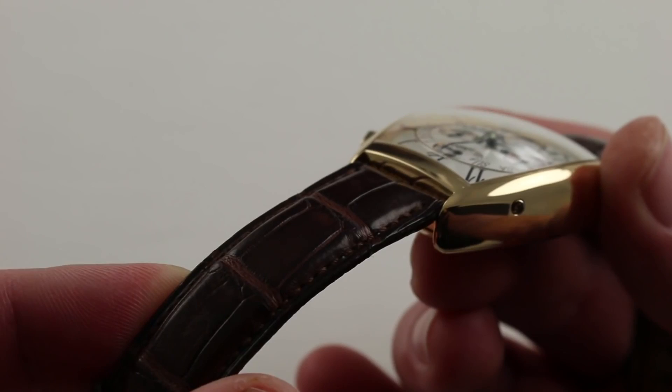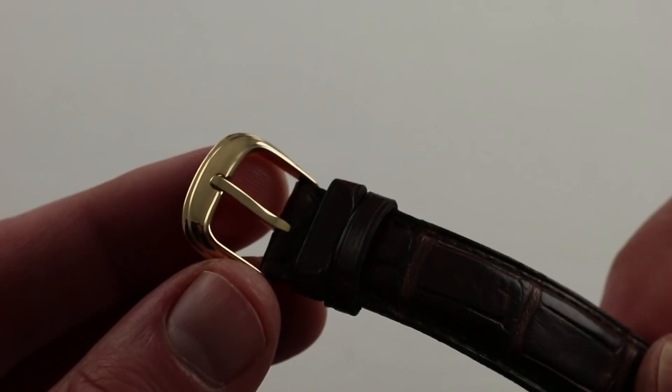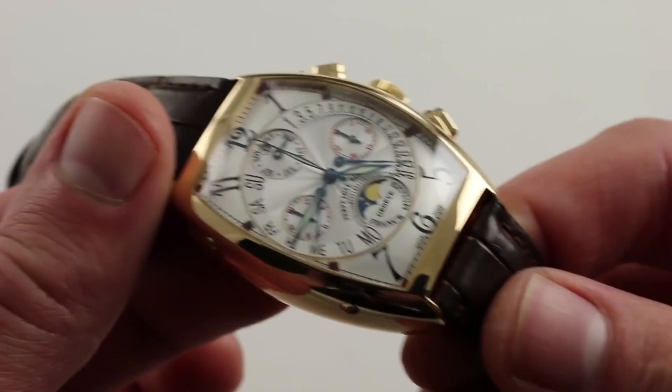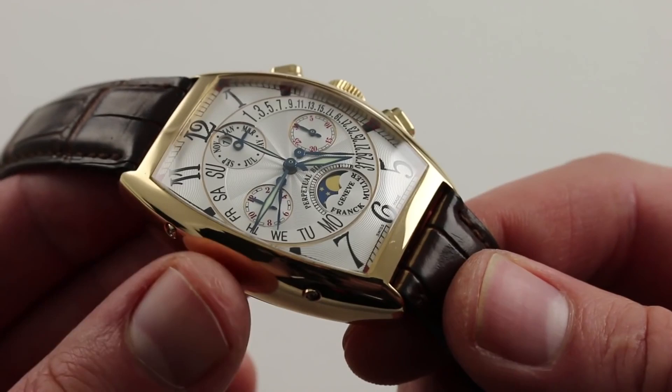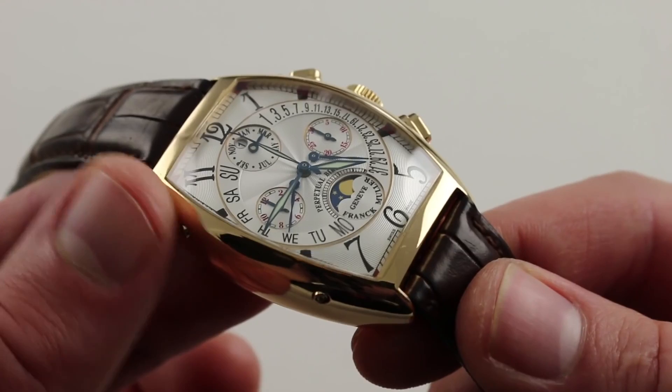It features a matching Franck Muller 18-carat rose gold fluted pin buckle for a traditional low-profile. Of course, this Curvex case is inspired by the tonneau-shaped cases of the 1920s and 30s. So the watch, at first glance, has a little bit of a traditional vintage vibe to it — a little bit of Vacheron, perhaps — but the watch comes into its own as a Franck Muller complication.